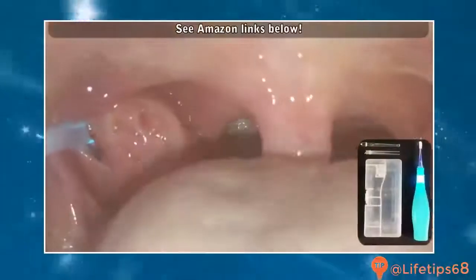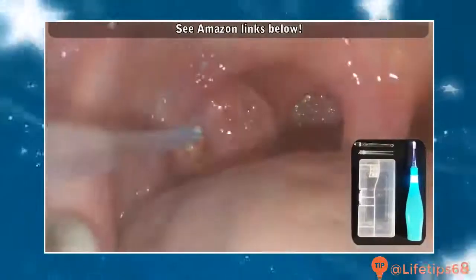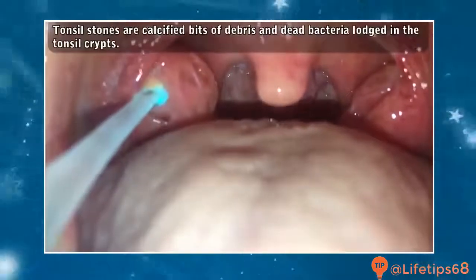So there are two primary ways to remove tonsil stones. Both involve a tonsil stone removal tool like this. However, you do have options when ordering. Some people just buy the lighted pick — it's about 10 bucks on Amazon Prime if you get it from a reputable American seller. It comes with backup batteries, several different heads, and a cool carrying case.